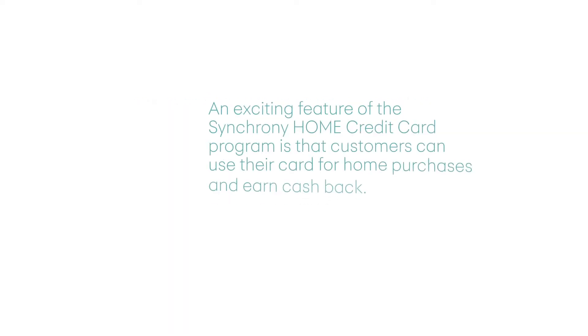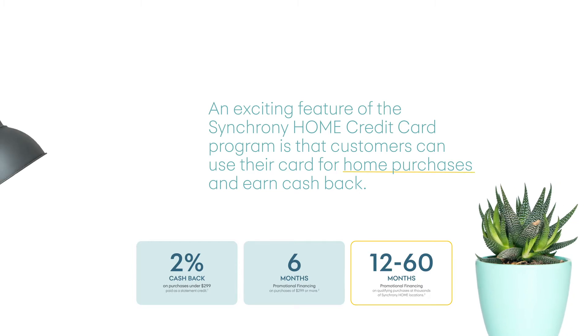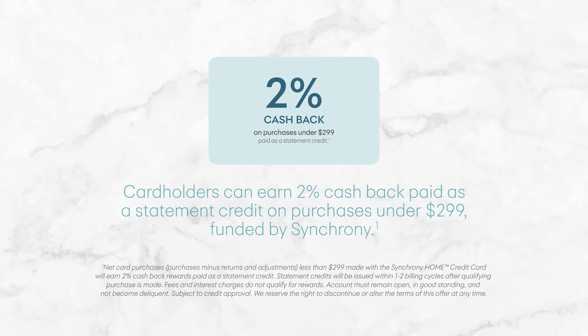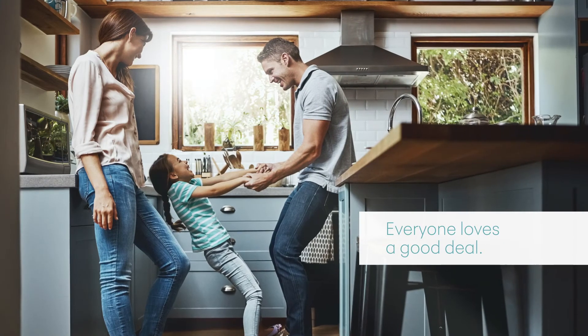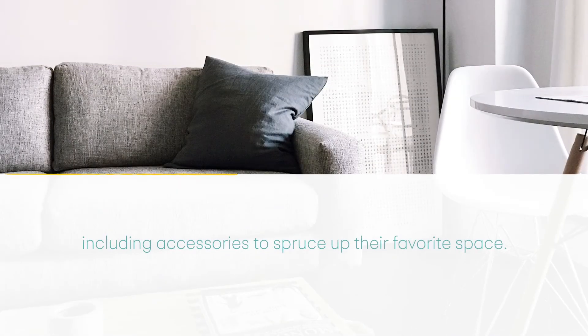An exciting feature of the Synchrony Home Credit Card program is that customers can use their card for home purchases and earn cash back. Cardholders can earn 2% cash back paid as a statement credit on purchases under $299. Everyone loves a good deal, and it gives your customers a smart and convenient way to purchase even the small things for their home, including accessories to spruce up their favorite space.